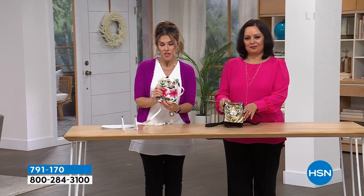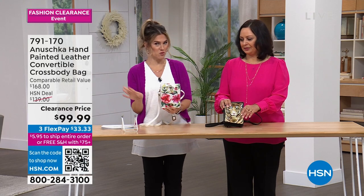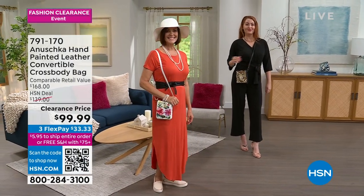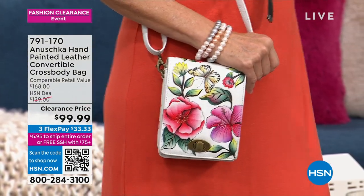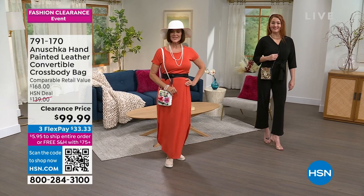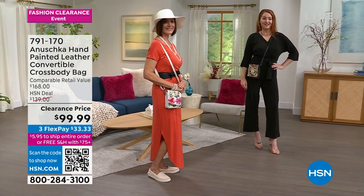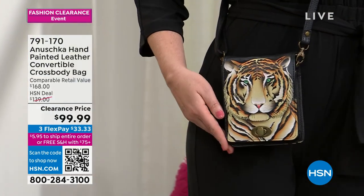We have less than 300, and we've already sold out of other colors. Donna has it on in the Garden of Hope Ivory — love that she's pairing it with a beautiful orange maxi dress. Nicole has the Bengal Tiger with an all-in-one head-to-toe gorgeous black jumpsuit, but her statement accessory that speaks volumes is her handbag.